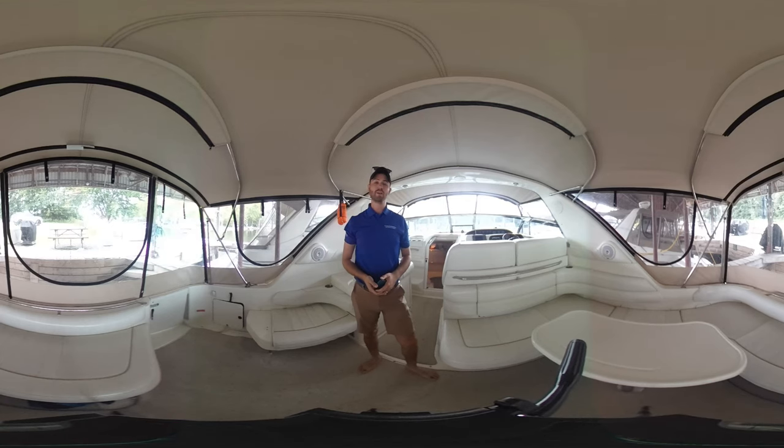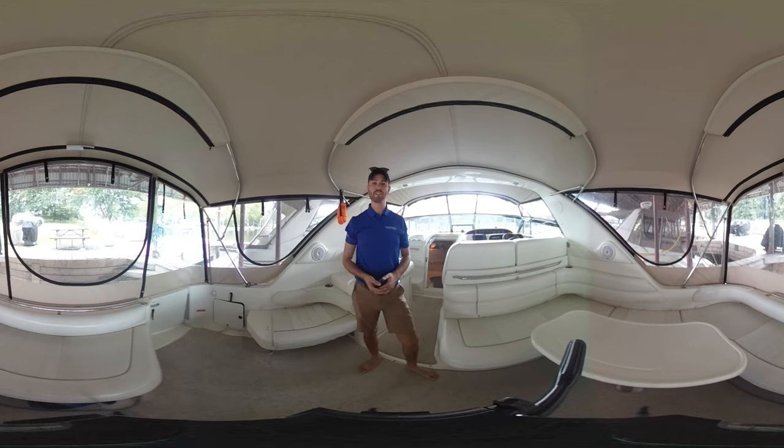Hi there, my name is Connor McNeil and welcome aboard this 1996 37-foot Sea Race Sundancer offered for sale by Georgian Bay Yacht Sales by United City Yachts. We are Canada's largest yacht sales network.